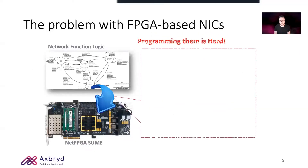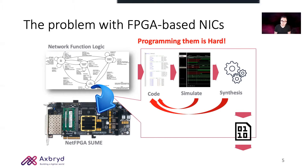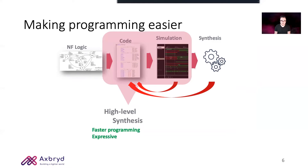However, the problem with FPGA-based NICs is that to implement even a simple network function we need to iterate many times through code, simulation, and synthesis before getting the bitstream that implements our network function. This is a tedious process which requires a lot of hardware expertise. To overcome this limitation the research community has divided into two branches: the first one developing high-level synthesis tools to implement expressive network functions faster, but still requiring a certain degree of hardware knowledge.